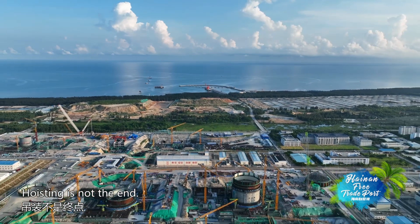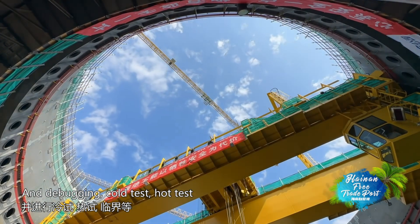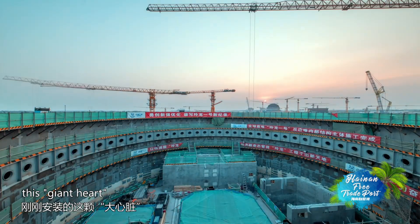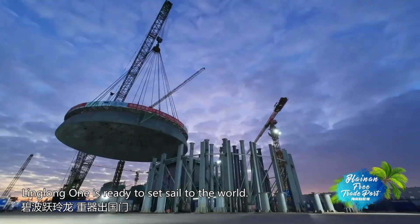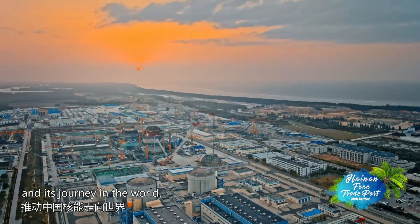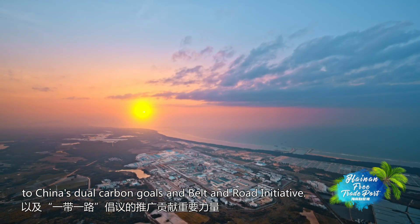Hoisting is not the end. Looking forward, electromechanical equipment and various pipes will be installed, and debugging, cold test, hot test, and critical test will be run. It is estimated that by early 2026, this giant heart will truly come to life. Linglong One is ready to set sail to the world, serving as a brand new business card for China's nuclear power and as an important contributor to China's dual carbon goals and Belt and Road Initiative.